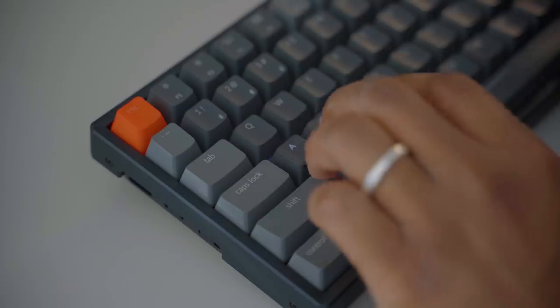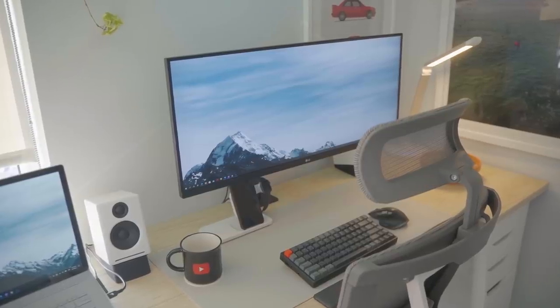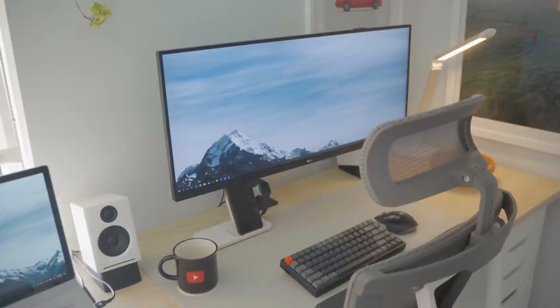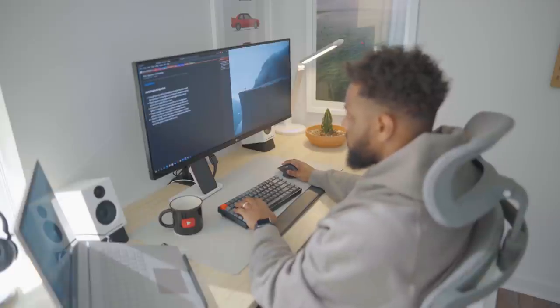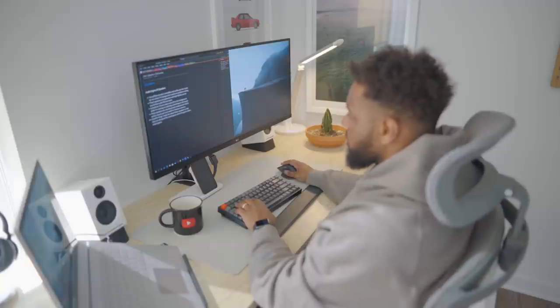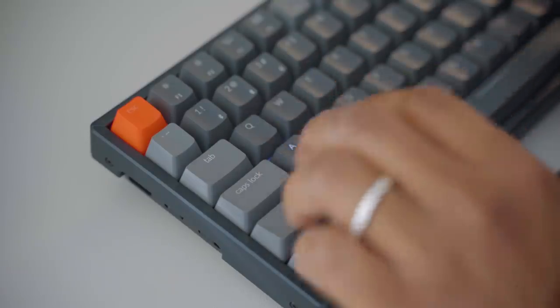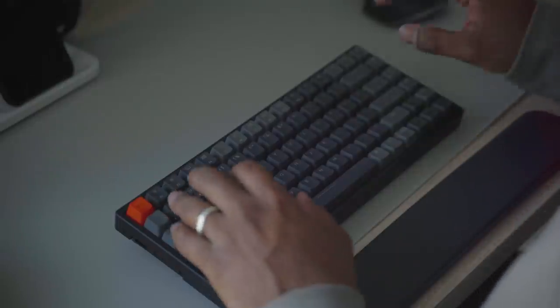I decided to get the Keychron K2 Version 2 wireless mechanical keyboard because it's a lot smaller than the Logitech keyboards I've been using for the past almost two years, and I really enjoy having more space on my desk countertop given the multitude of devices I use for work and personally. It looks really good and makes my desk setup more aesthetically pleasing. I love that it's RGB backlit — it's really helpful when selecting shift keys, caps lock, and other keys, and it makes my typing experience feel more immersive. Still shocked it's under a hundred dollars. The only thing is I wish there was a little more space between each key, but other than that I'm loving this upgrade.